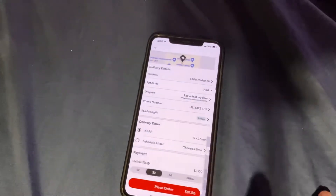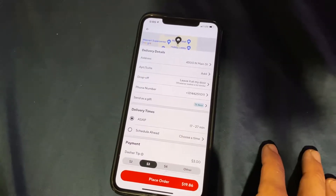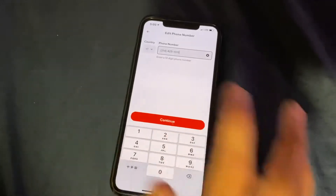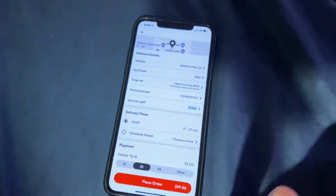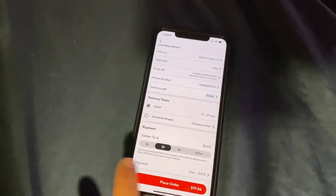Hit the update button and make sure your phone number is actually correct. A lot of customers want to leave their phone number inside the message, but I have to call through the app because it does not give me your personal phone number. At this point you can update your phone number if it's not correct inside the app.